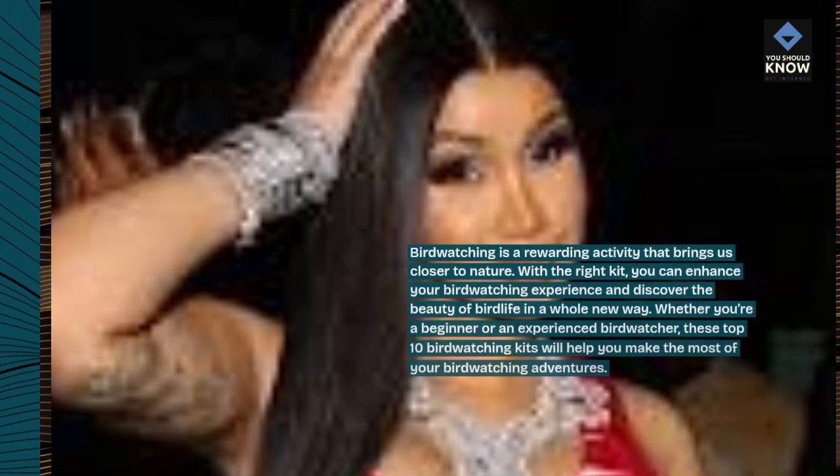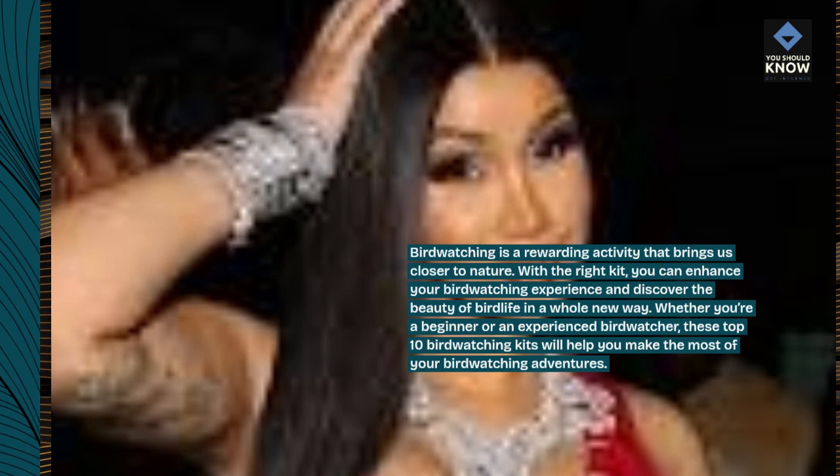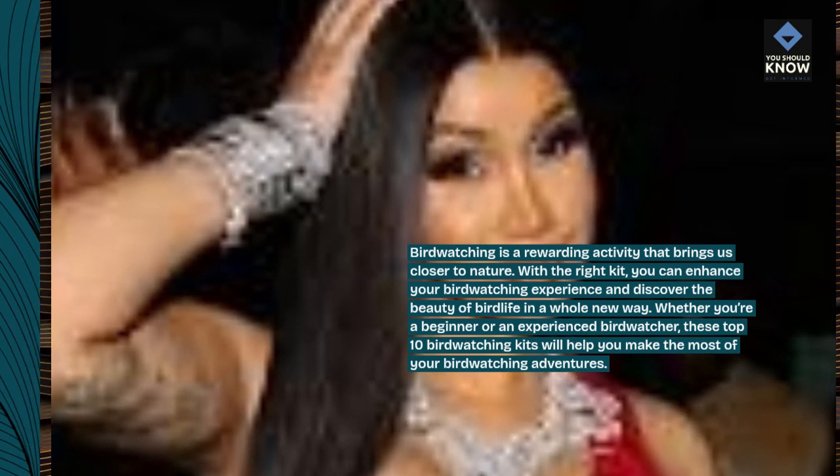Birdwatching is a rewarding activity that brings us closer to nature. With the right kit, you can enhance your birdwatching experience and discover the beauty of bird life in a whole new way. Whether you're a beginner or an experienced birdwatcher, these top 10 birdwatching kits will help you make the most of your birdwatching adventures.